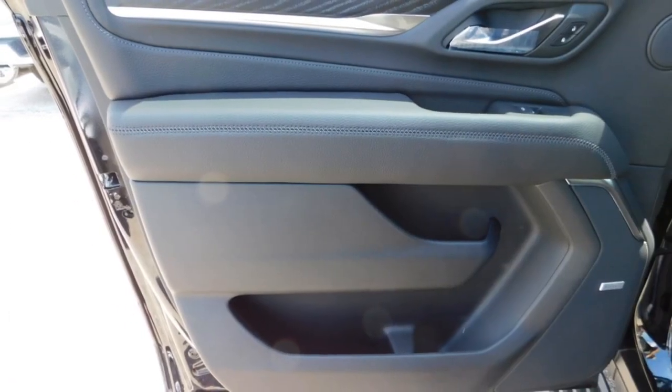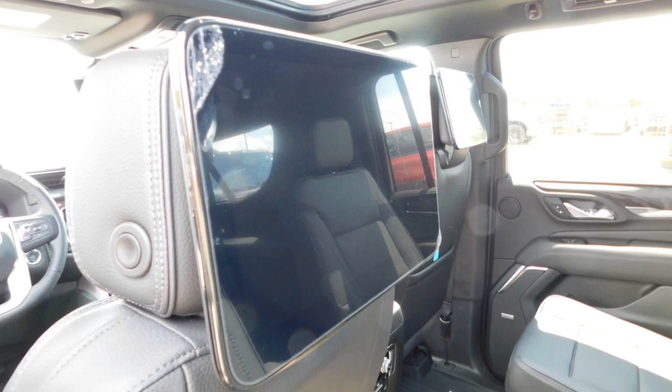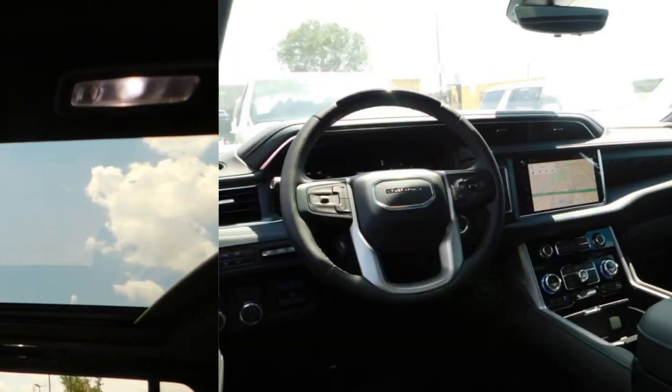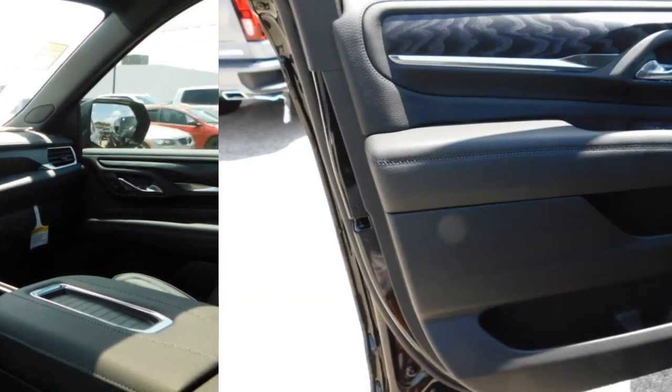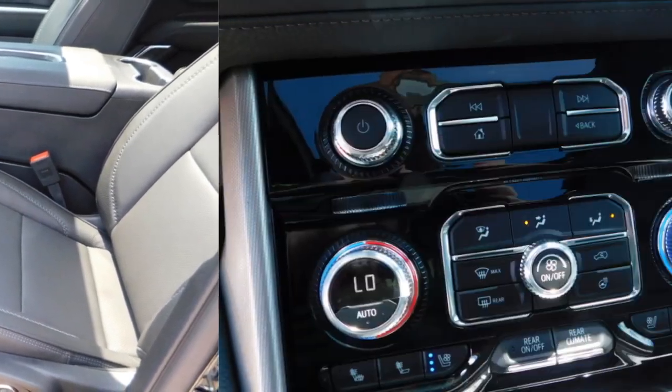Here are some of this vehicle's great options: towing package, running boards, heated side mirrors, daytime running lights, remote keyless entry, fog lights, mirror memory, remote trunk release, traction control, security system.